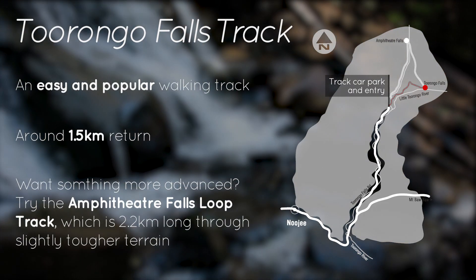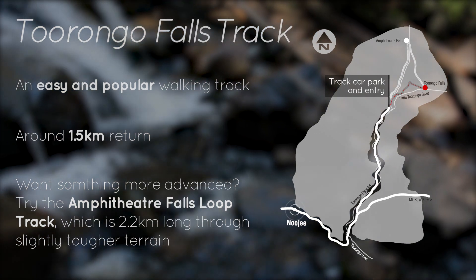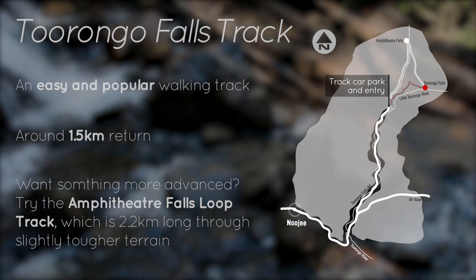We start at Tarongo Falls Track north of Neerim, a small town located in bushland, 35 minutes north of Warragul. But this video is more than just a walk in the bush. I'm joined here by Warragul-based photographer April Pyle, who's going to show us how to take a great waterfall photo. Let's get going.